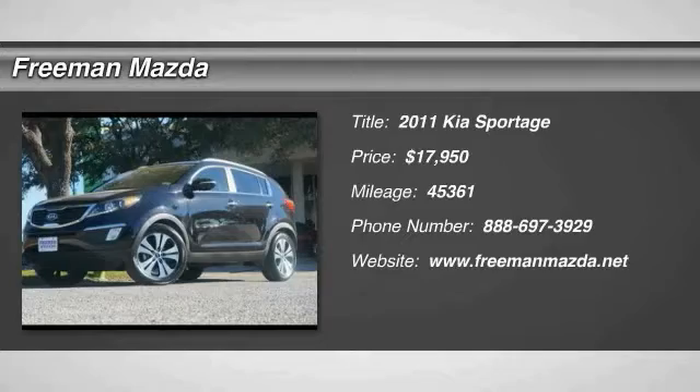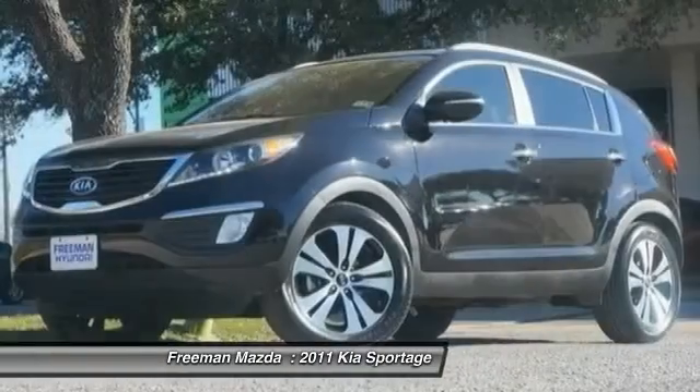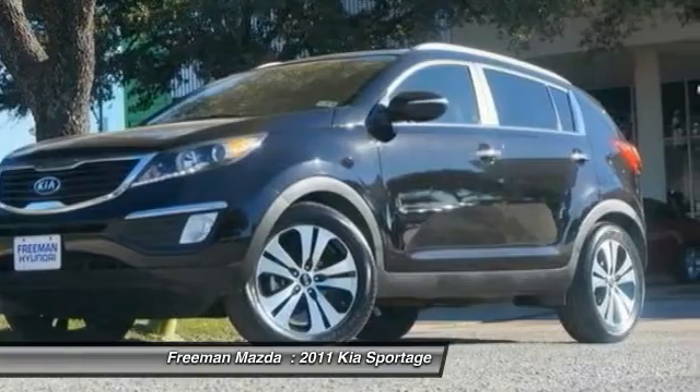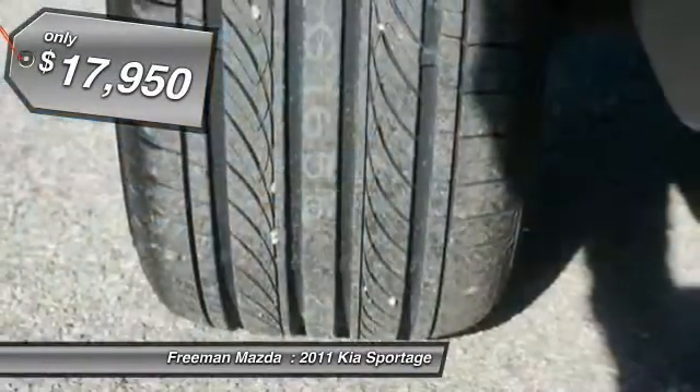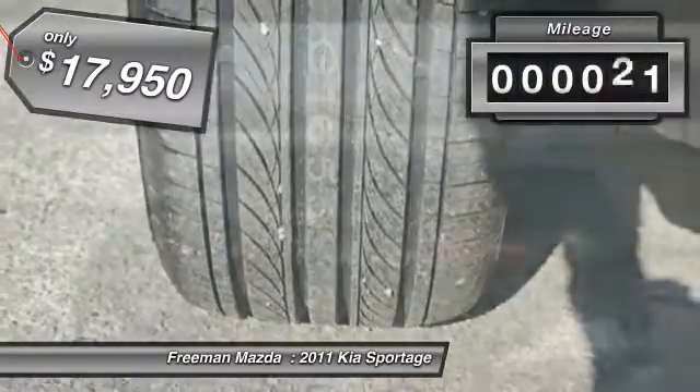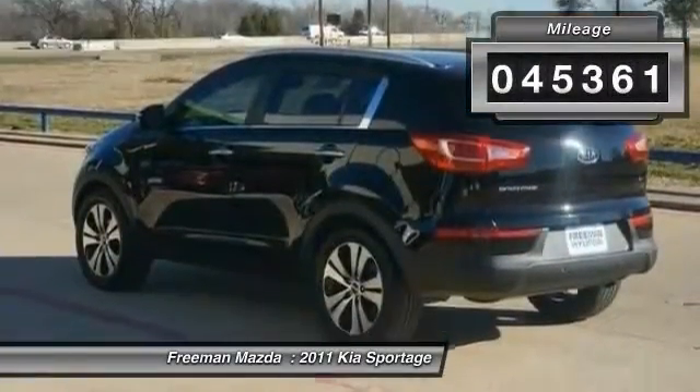The 2011 Sportage, with its sleek and stylish exterior and its roomy feature-laden interior, both looks good and performs well on the road, and is priced below $20,000. This vehicle has less than 50,000 miles.